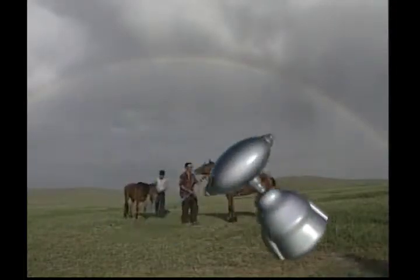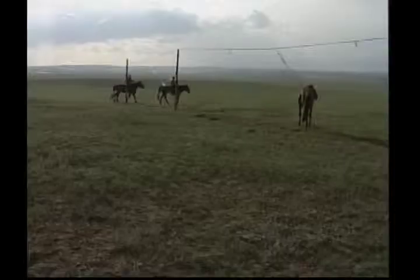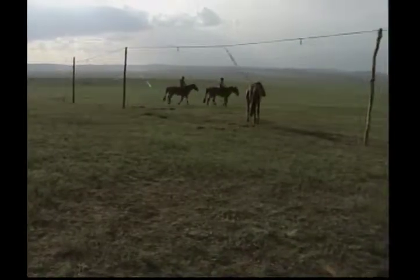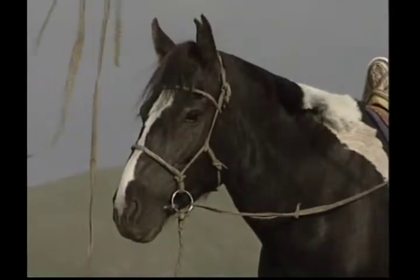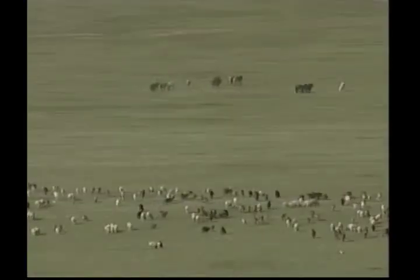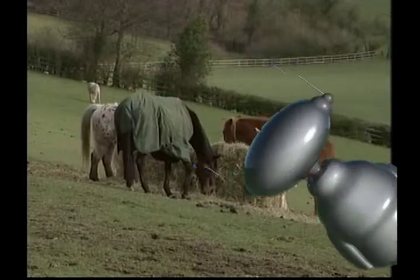Horses are herd animals and become very attached to the other horses in their herd and to humans that care for them. These horses are used to carrying their owners from one place to another. Horses are highly intelligent animals and can be trained to follow commands. There are many different breeds of horse and they come in all sizes and lots of different colours. Just like humans, horses are mammals — that means they feed their babies milk.